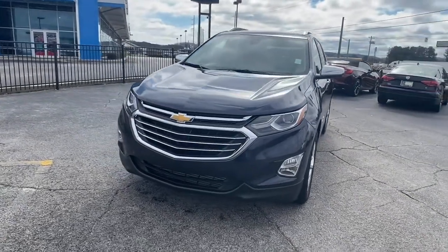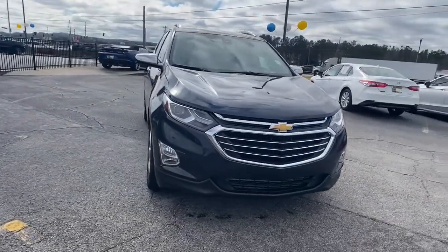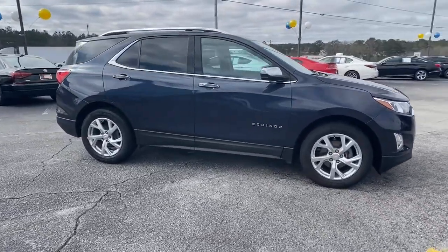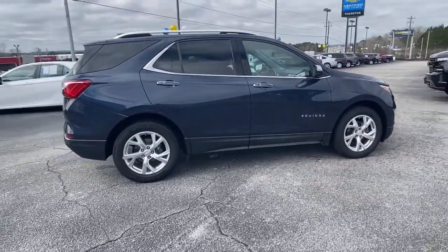You will be amazed by this 2018 Chevrolet Equinox. This vehicle is an outstanding buy with fewer than 120,000 miles on the odometer.